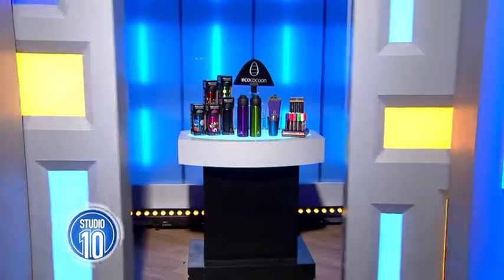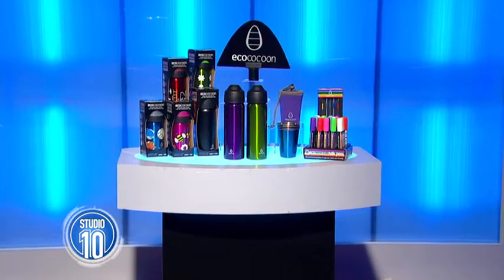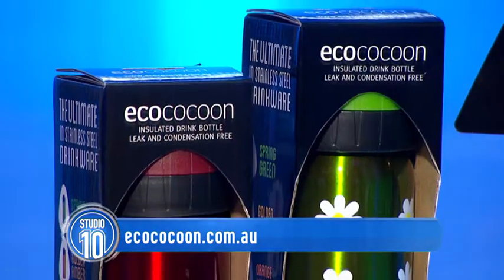All right, spring into summer with Eco Cocoon, an innovative line of drinkware. The double-walled vacuum insulated bottles are built to last and keep drinks chilled for 24 hours or warm for 12 hours.